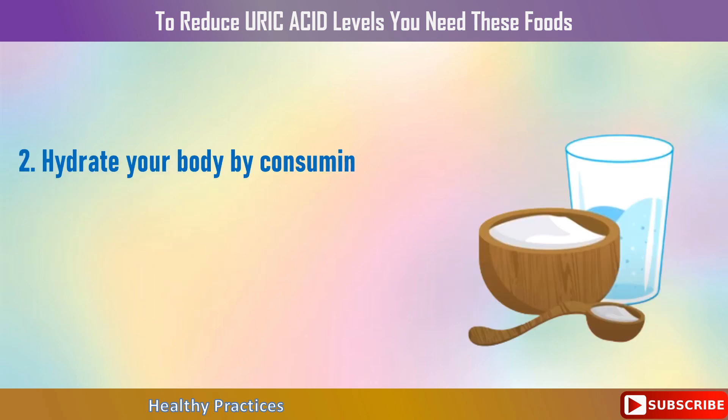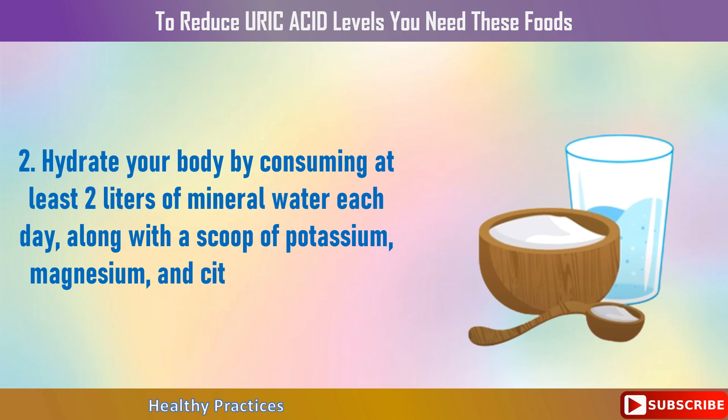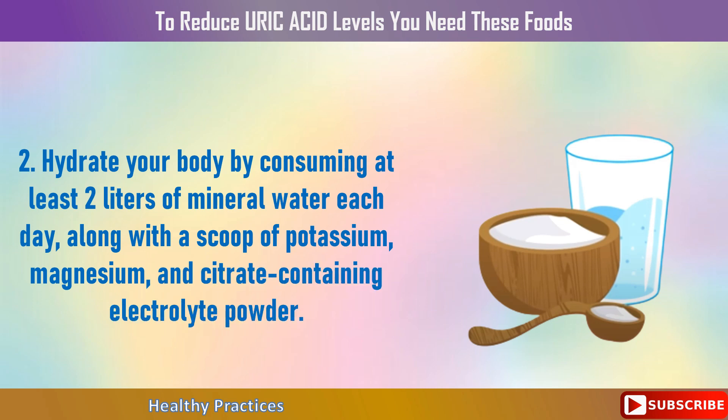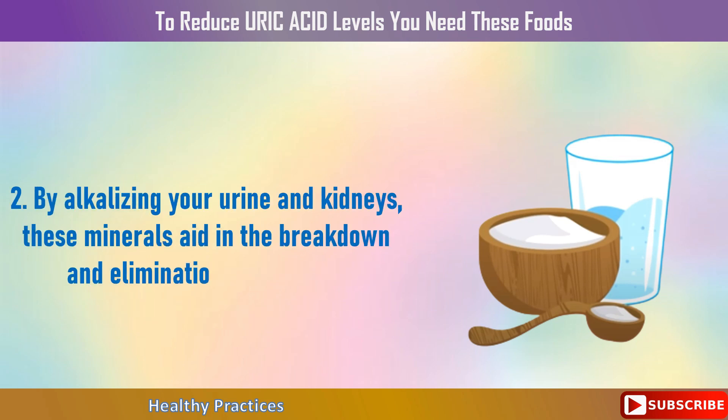2. Hydrate your body by consuming at least 2 liters of mineral water each day, along with a scoop of potassium, magnesium, and citrate-containing electrolyte powder. By alkalizing your urine and kidneys, these minerals aid in the breakdown and elimination of uric acid.